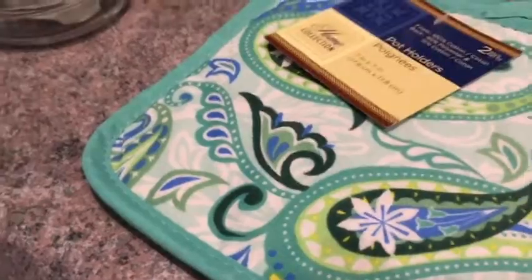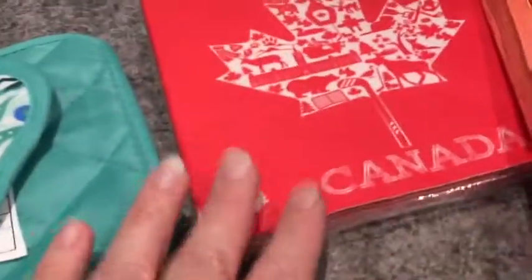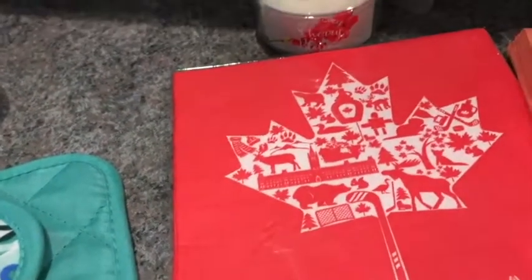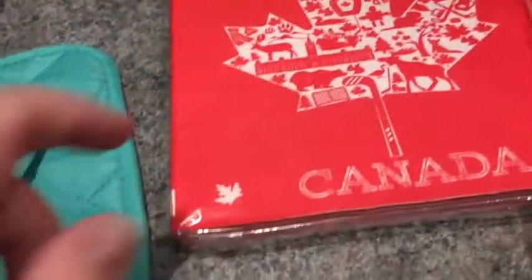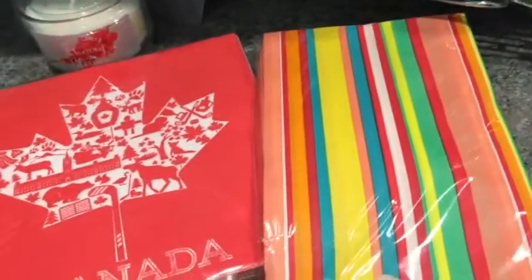I got some Canada Day napkins — I had forgotten to get these every time I'd been to Dollar Tree and gotten other Canada Day stuff, so I'm just glad my Dollar Tree still had some. I bought a package of those and also a package of these striped ones because I thought they're kind of nice in the summertime.